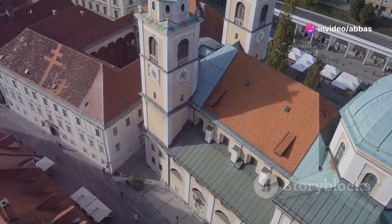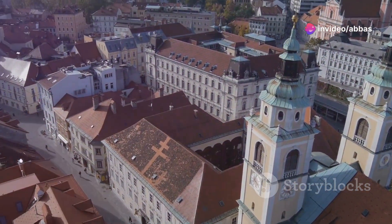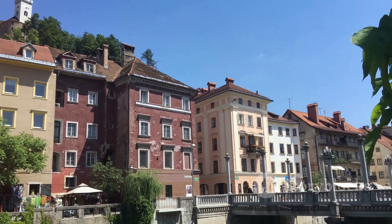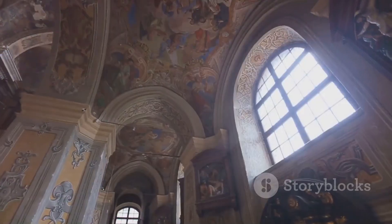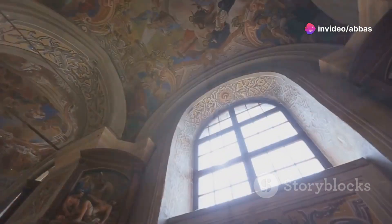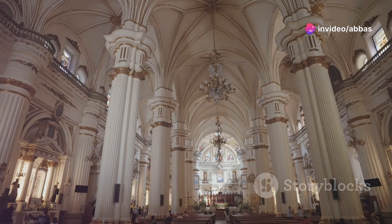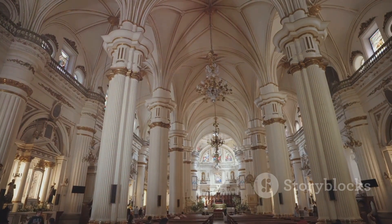Next up, we're heading to another architectural masterpiece — the Ljubljana Cathedral. This stunning Baroque cathedral is hard to miss with its iconic green dome and twin towers. Step inside and you'll be blown away by the ornate interior with its intricate frescoes, sculptures and stained glass windows. Even if you're not religious, you can't help but feel a sense of peace and awe in this beautiful space.